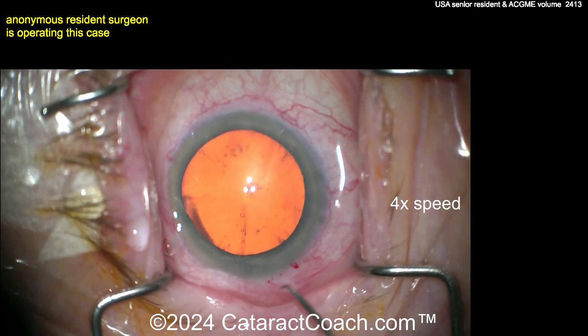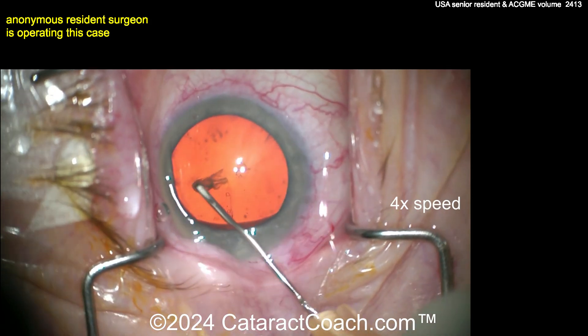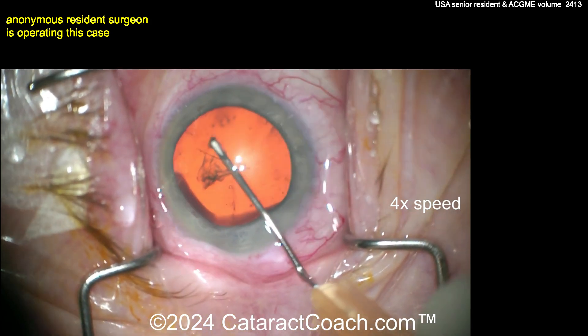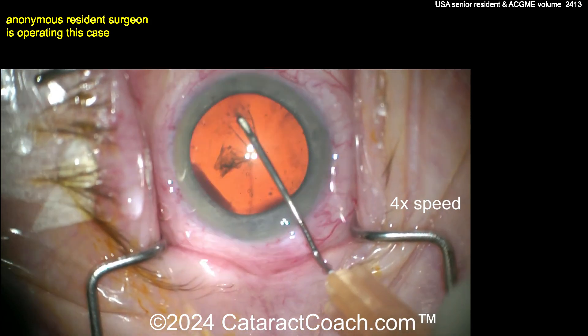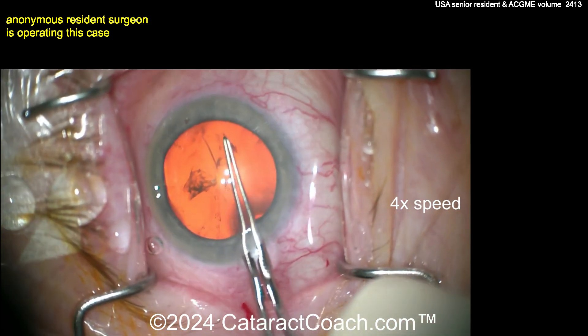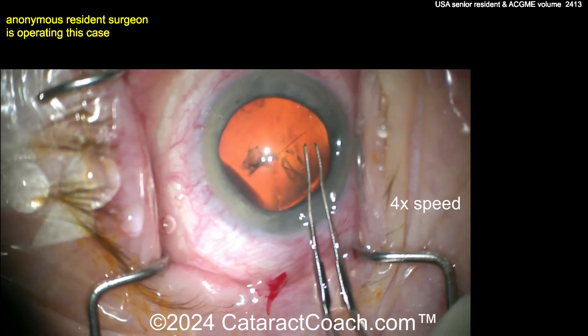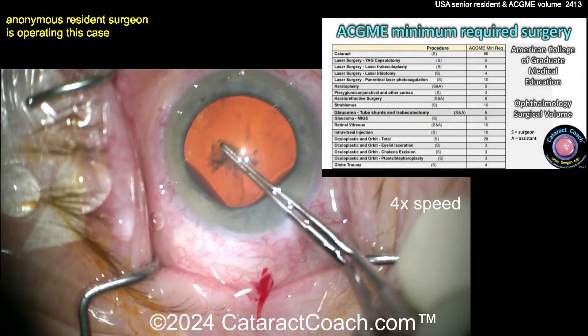That incision that was just made looks like a little bit of a chevron sign, but we'll find out at the end of the case. Remember, the purpose of residency is not to teach you some magical thing that you're going to do the rest of your life. You're going to evolve your techniques. The way you operate today is not the way you'll do surgery in 10 years. You want to learn the basics — the building blocks.